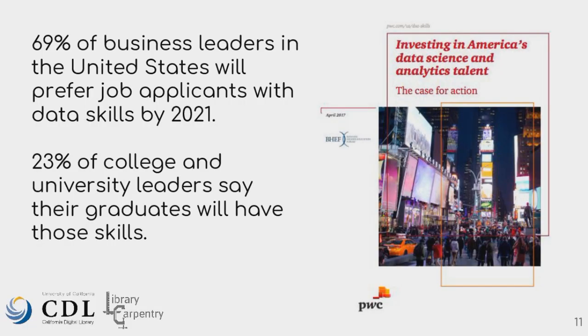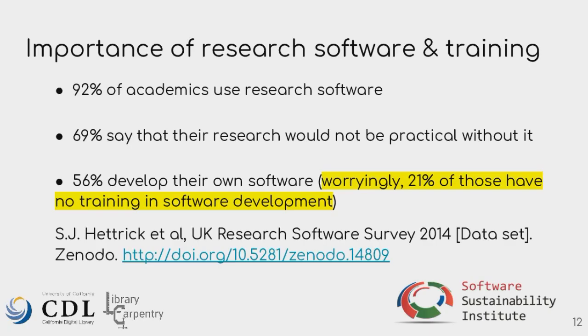It's not just universities, not just academia. There's this report 'Investing in America's Data Science and Analytics Talent' released by PwC, a result of industry leaders and academic leaders coming together. Business leaders were saying they're desperate for data skills, while academia is still trying to figure out how to do this — only 23% said they were ready. Another report from the Software Sustainability Institute in the UK highlights this increasing need for software across all domains as it really runs research.